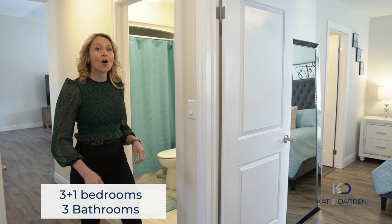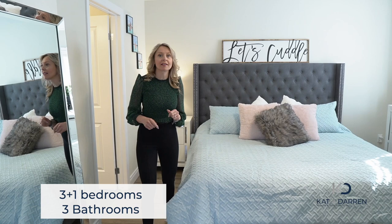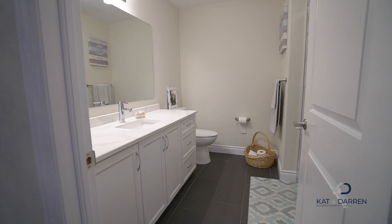Over in the master bedroom, we have double door entry, a massive walk-in closet, and a spa-like en suite that has a beautiful walk-in glass shower.